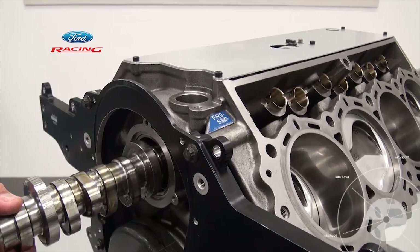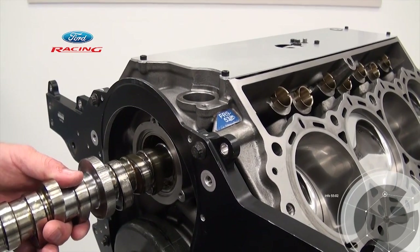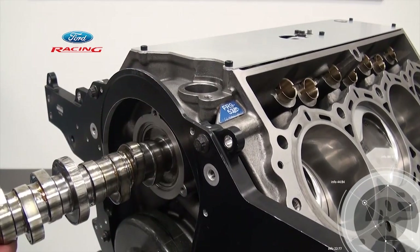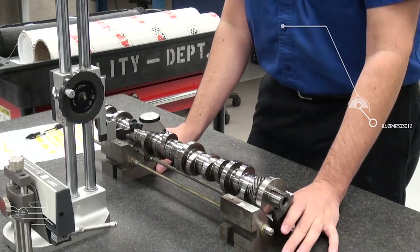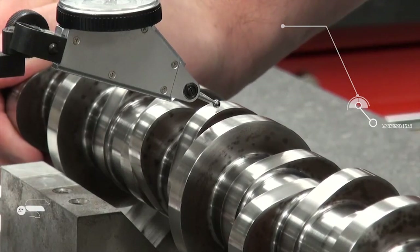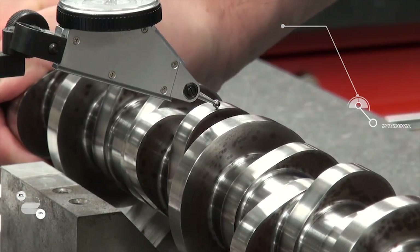The first component to be affected with the rule change is the camshaft. We are changing from a flat tappet cam to a roller lifter design, which is more similar to a traditional street engine. Roller lifters require a different machining process for the engine block and are currently running in the NASCAR Nationwide and Camping World Truck Series.